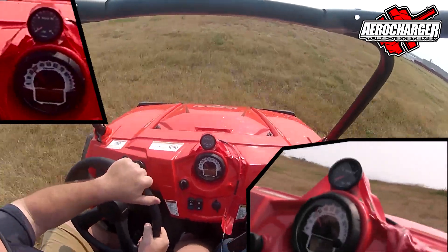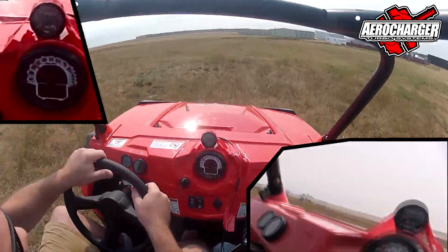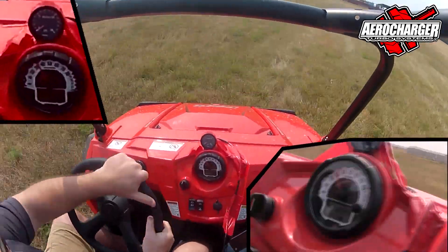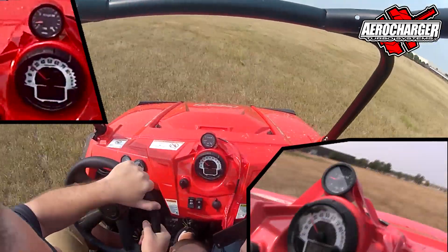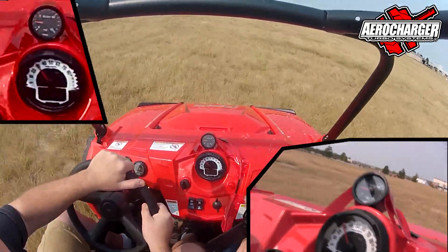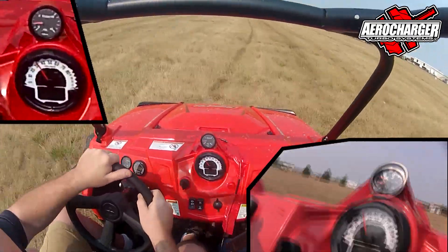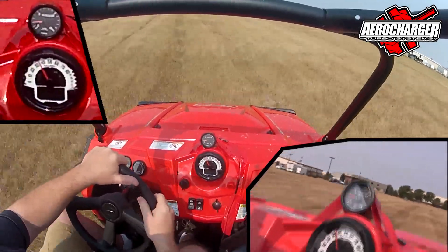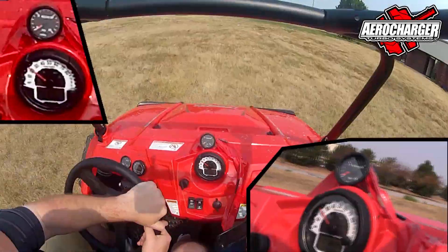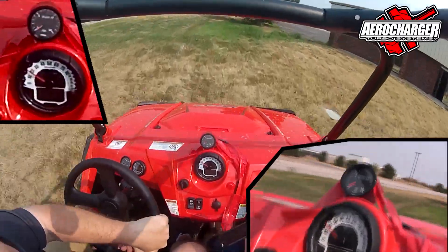We'll go up a little hill — we're going over it. We're cruising right now at about 2 pounds of manifold pressure.